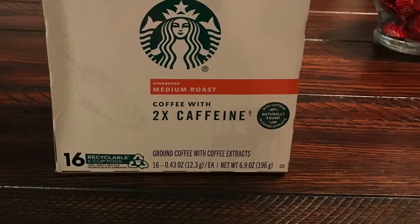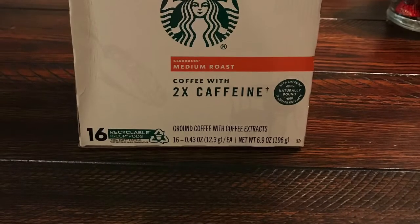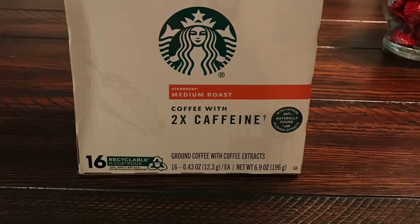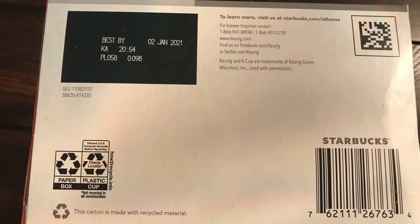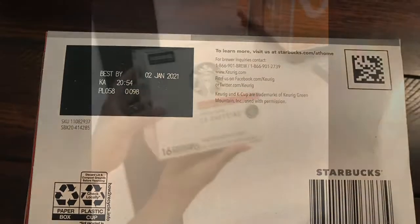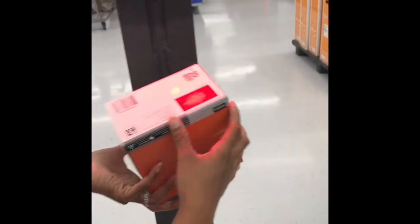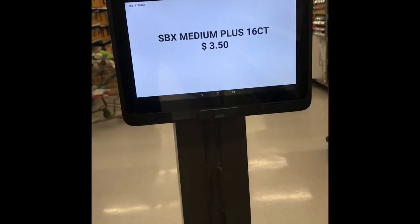Next I have the Starbucks medium roast coffee with 2x caffeine. This box of coffee has 16 K-cups and it retails for $12.98, but it is on hidden clearance for $3.50 at my store.